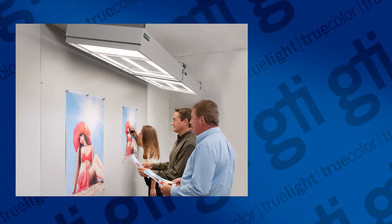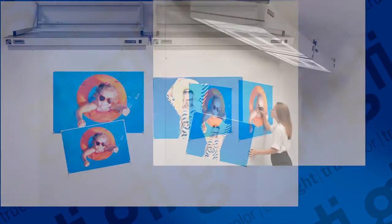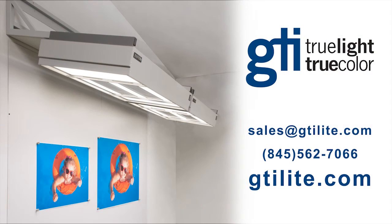To ensure accurate color matches, large format output needs to be viewed in a controlled lighting environment. Let GTI help you configure the wall viewing system that is right for you. To learn more about GTI color viewing systems, visit gtilight.com.